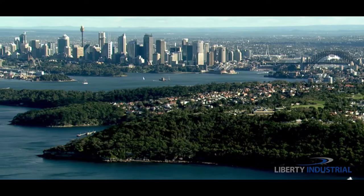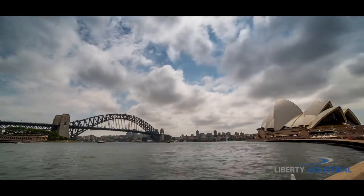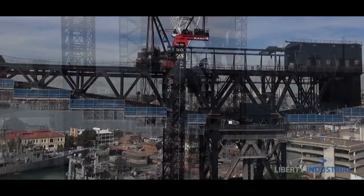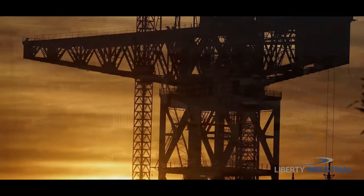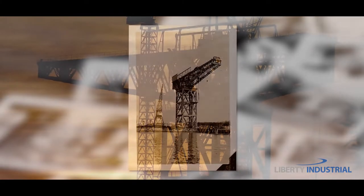New South Wales, Australia. On Sydney's famed harbour, beyond the towering buildings and the bridge, stood another iron giant — the historic Hammerhead Crane. Located at the Garden Island naval base, it took seven years to build and was the largest crane in the Southern Hemisphere at the time of its completion in 1951.